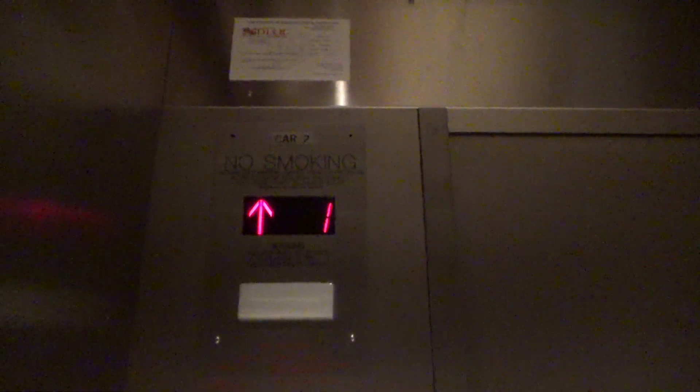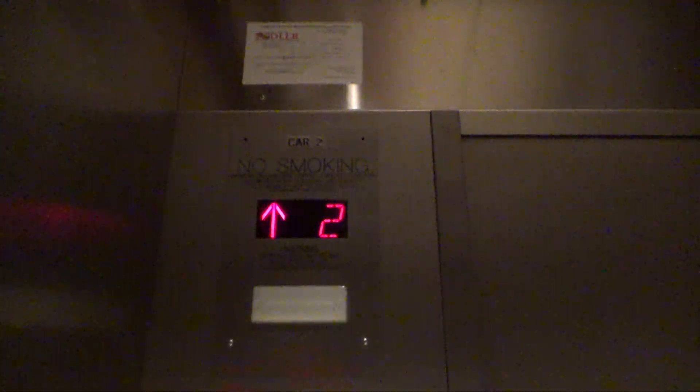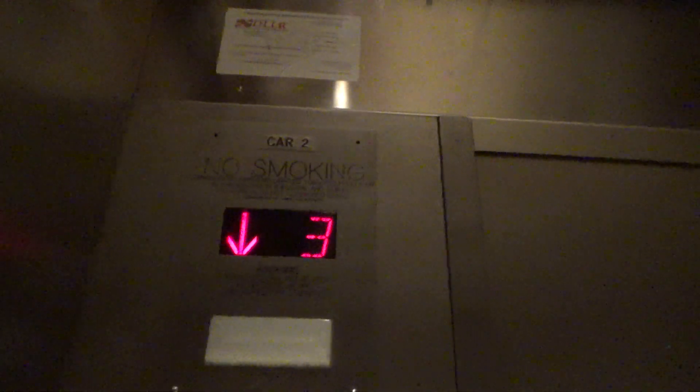It's just stainless steel. We've got some cars. We're gonna go back down to G and GR. If you're able to press GR, you're able to press GR, but the rear door doesn't open when you get there, which is weird.